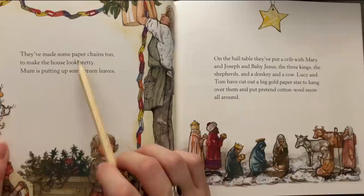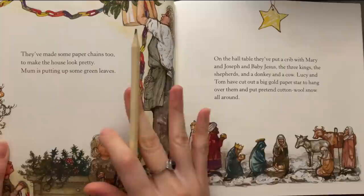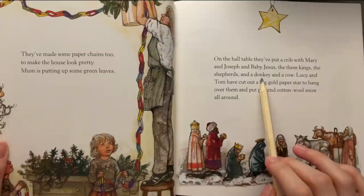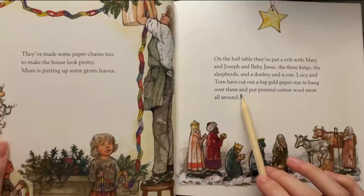They've made some paper chains too to make the house look pretty. Mom is putting up some green leaves on the whole table. They've put a crib with Mary and Joseph and baby Jesus, the three kings, the shepherds, and a donkey and a cow. Lucy and Tom have cut out a big gold paper star to hang over them and put pretend cotton wool snow all around.